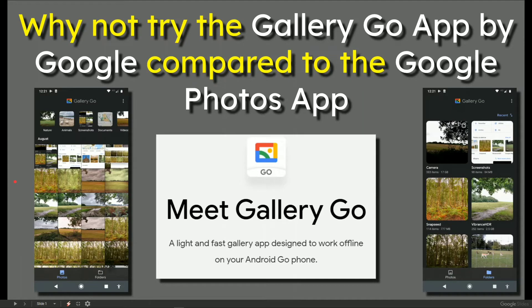In this video, why not try the Gallery Go app by Google compared to the Google Photos app. Gallery Go is on the left hand side in dark, very simplistic, very very good. It's light and it's fast. On the right is the folder area.